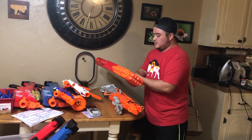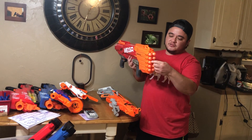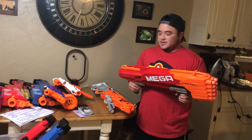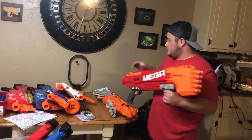This is the Nerf Mega Twin Shock — you can see it shoots these mega bullets, which are extra big. It's a pump-action gun and it will sell for about $10 to $14, so I'll get back what I put into this one.